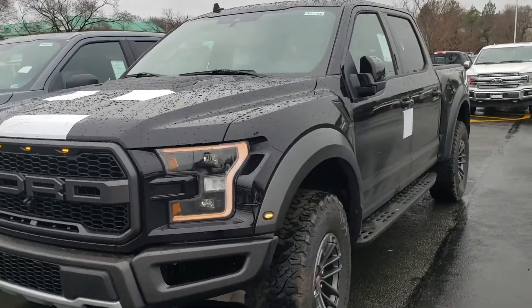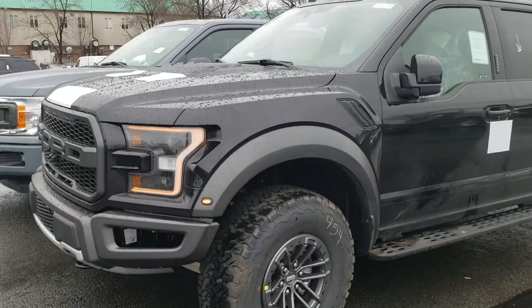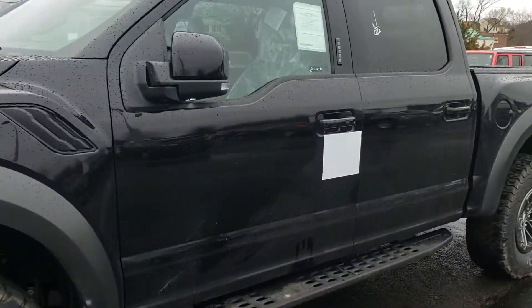Hey William, this is Ethan the internet sales manager here at Coons Sterling Forge. We just had a 2019 Agate Black Raptor come in — it's an 802A package with the B-Lock wheels, and it just got delivered to us yesterday.